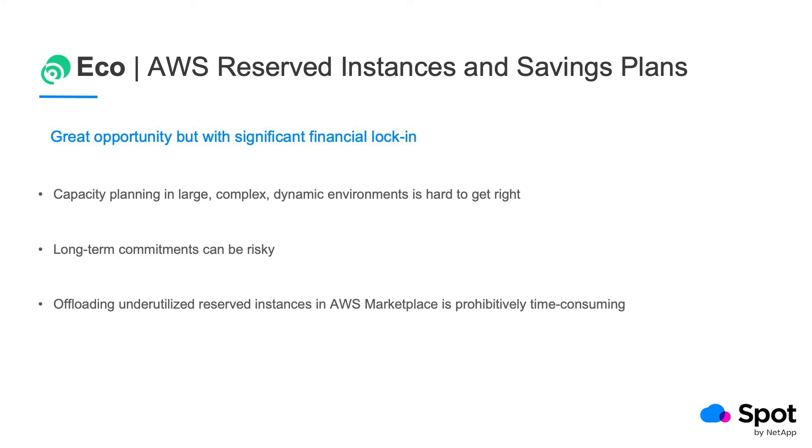Another concern is employee churn. This impacts your visibility into reserved instances that someone purchased at some point for some project which doesn't even exist anymore. Then there are other legitimate reasons to hold off on buying RIs, such as timing issues — for example, planning to downsize. RIs can also impact cash flow with the large upfront payments required.